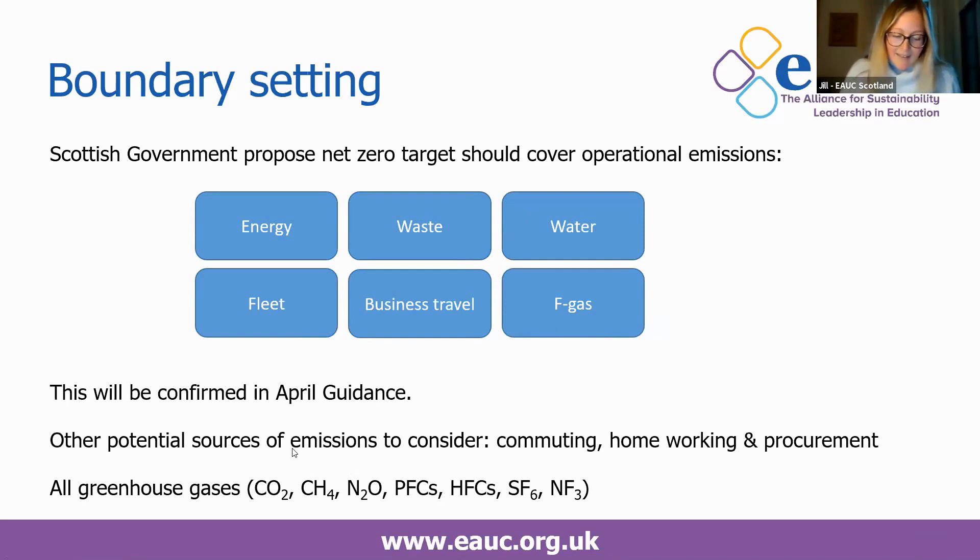Any targets you set must cover all greenhouse gas emissions: carbon dioxide, methane, nitrous oxide, PFCs, HFCs, SF6 and NF3. Because we're all doing public bodies reporting, our reporting already includes all of these, as they use carbon dioxide equivalent emissions factors which incorporate the other gases. But it's useful to be clear on that point in any communications or strategies you're writing.